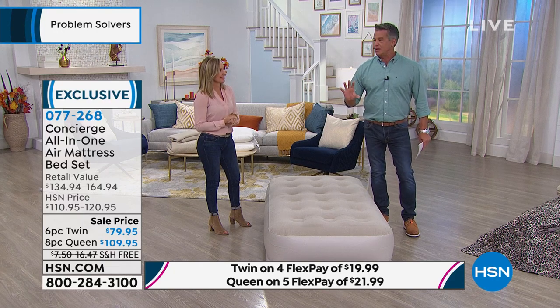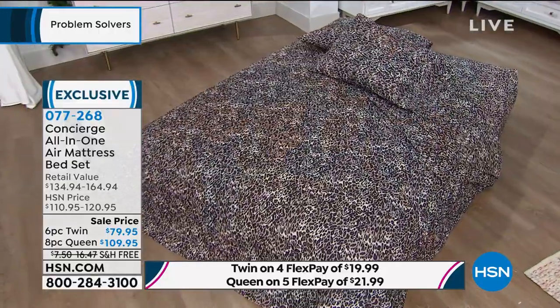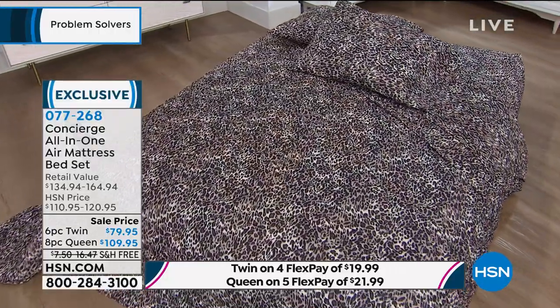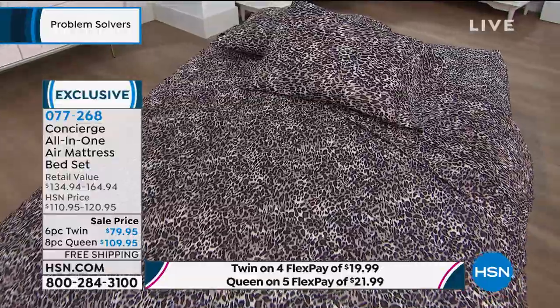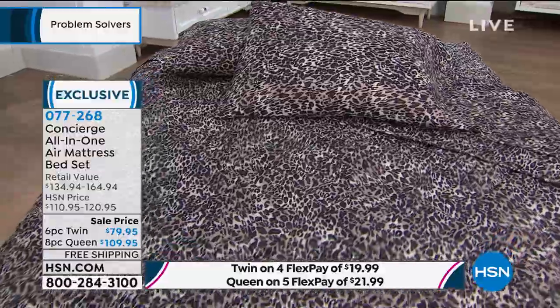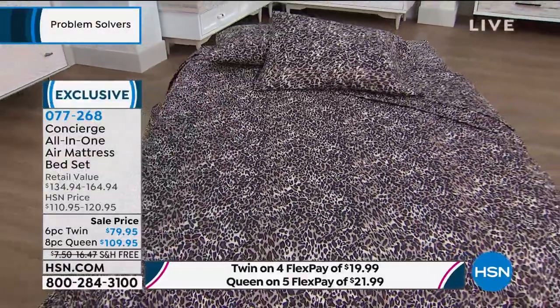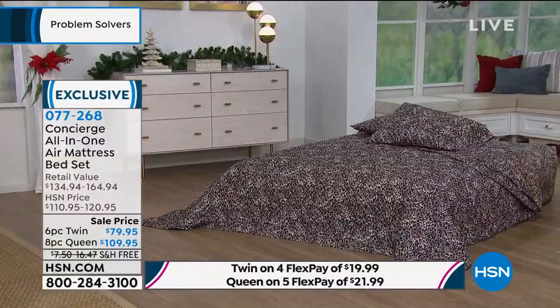Let me just say this for you. If you're on the fence, get the queen. For the extra $30, it's a lot bigger than the twin. It has a 500-pound weight capacity on that queen versus $350 on the twin. That's a true queen size. You get all the bedding included with it, and both of these come with a one-year warranty.